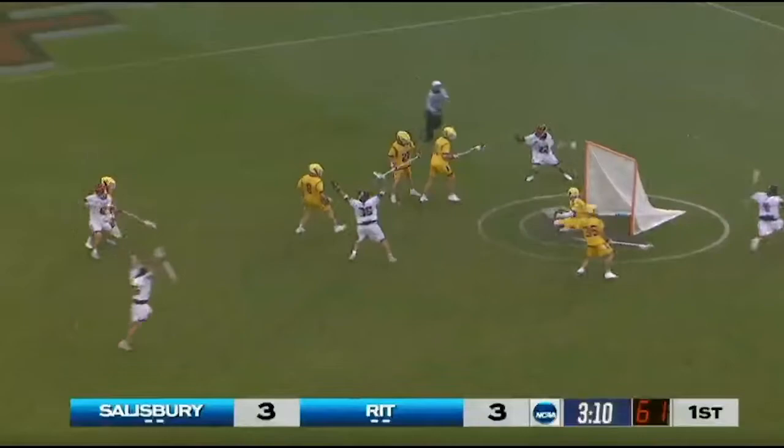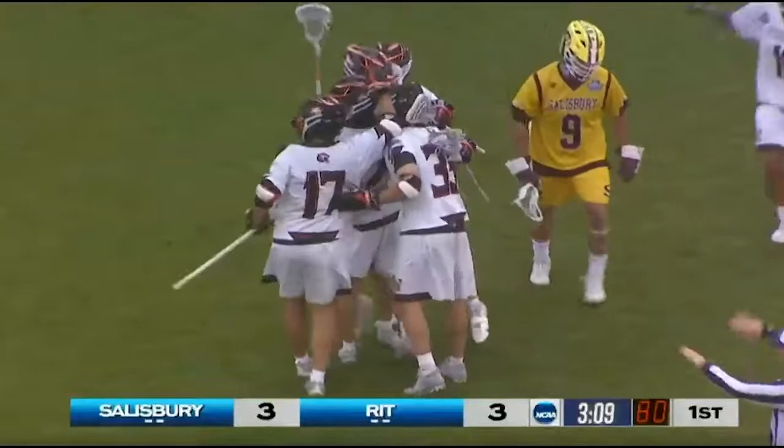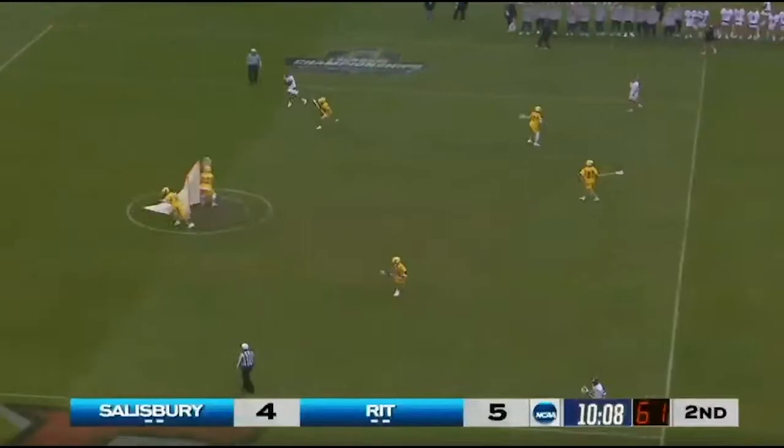RIT on the move. Chance to cash in. Things unsettled — and they do! Commandant's got another. And eventually the slow whistle penalty flag against RIT.